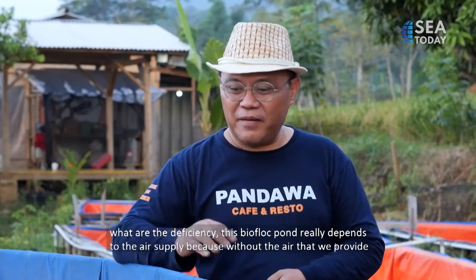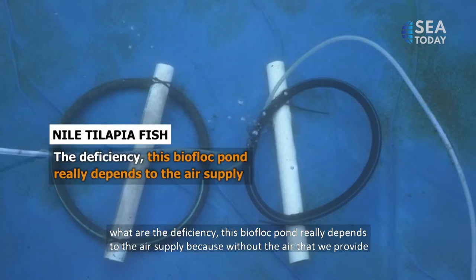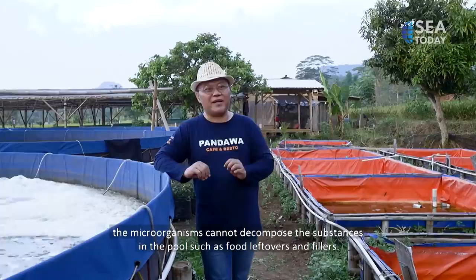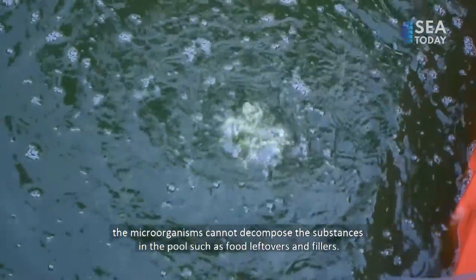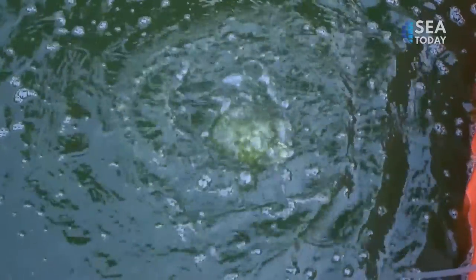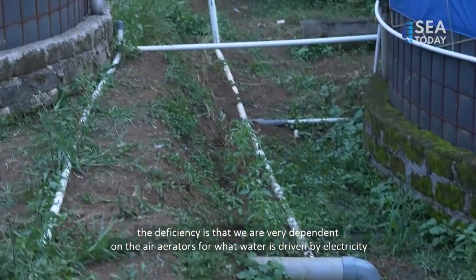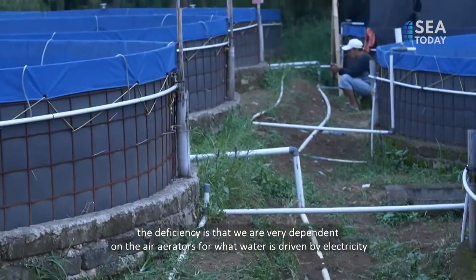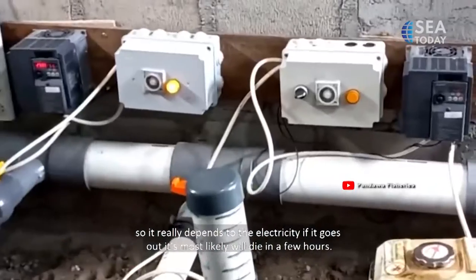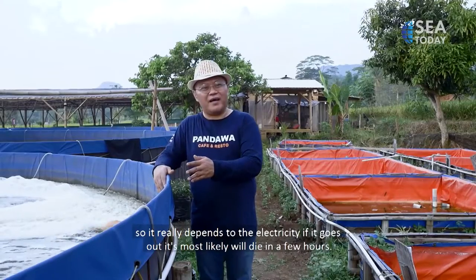What are the disadvantages? This biofloc pond is very dependent on air supply. Without the air we provide, the microorganisms cannot decompose the substances in the pond — such as leftover feed and feces. Therefore, the weakness is that we are very dependent on air supplied by aerators. Aerators are powered by electricity, so we are highly dependent on electricity. If the electricity goes out, it is very likely the fish will die within a few hours.